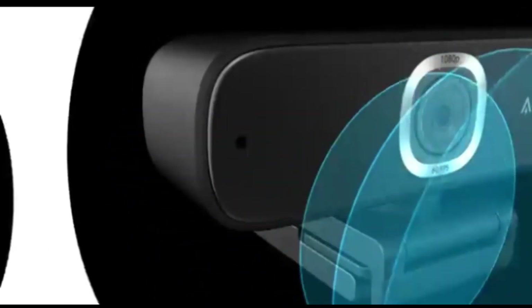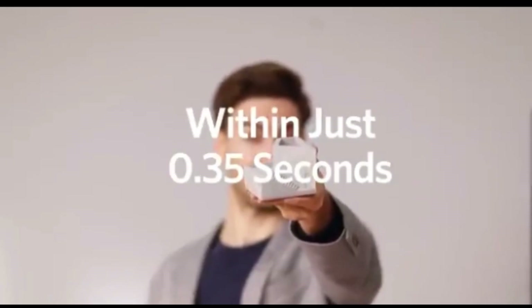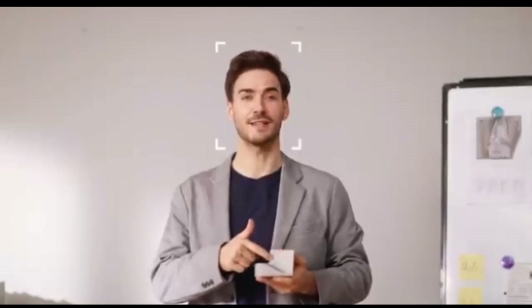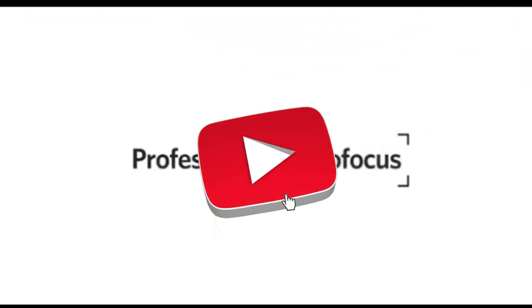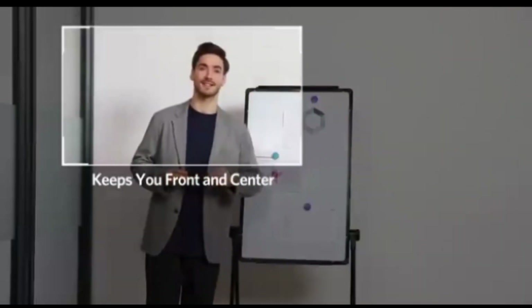Stay in focus with facial recognition technology. The webcam monitors your face intelligently, ensuring that you are constantly centered and clearly visible, even if you move around during your sessions. When the camera is not in use, protect your privacy. The PowerConf C300 has a physical privacy shutter that allows you to cover the lens when not actively broadcasting.